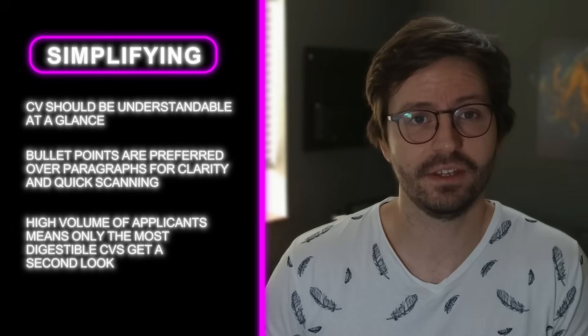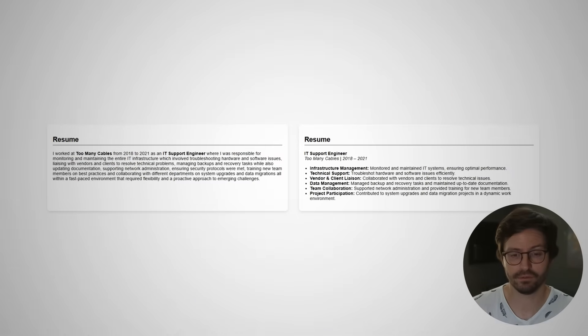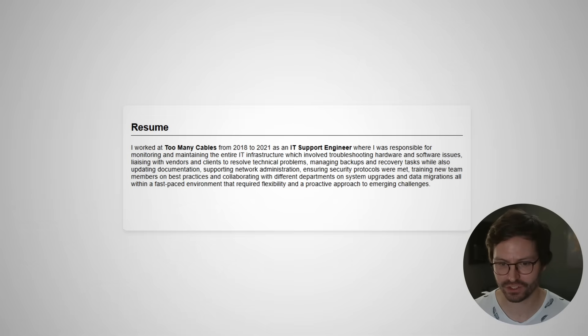Let's take a look at a quick example. Here we have basically the same information presented in two different ways. The first one reads: 'I worked at Too Many Cables from 2018 to 2021 as IT support.' As a hiring manager, I'm already done. I might scan the text for some keywords like software issues, liaising with vendors and clients, and supporting network administration — and that's really all I've pulled out of it.